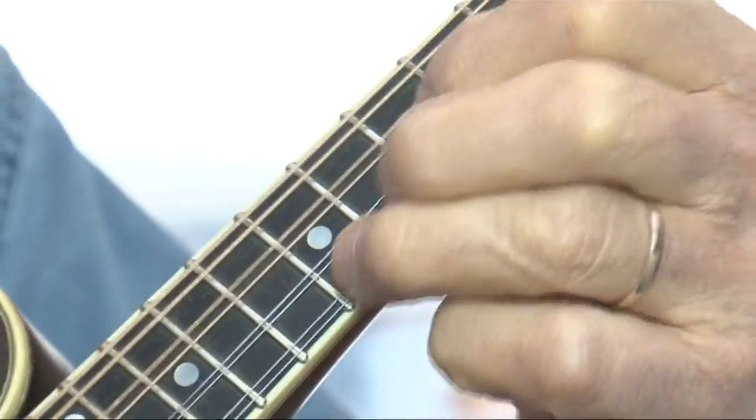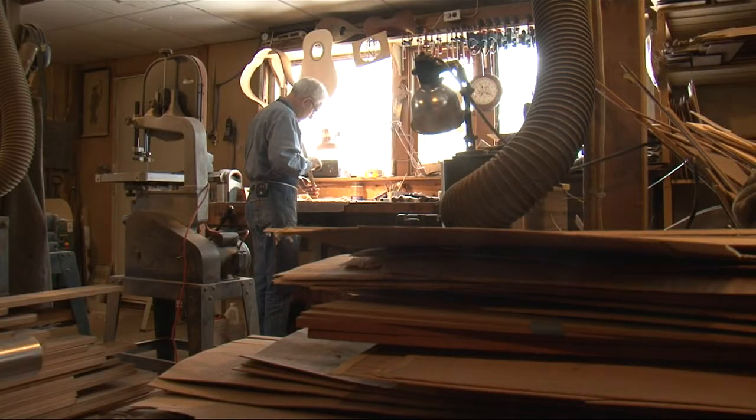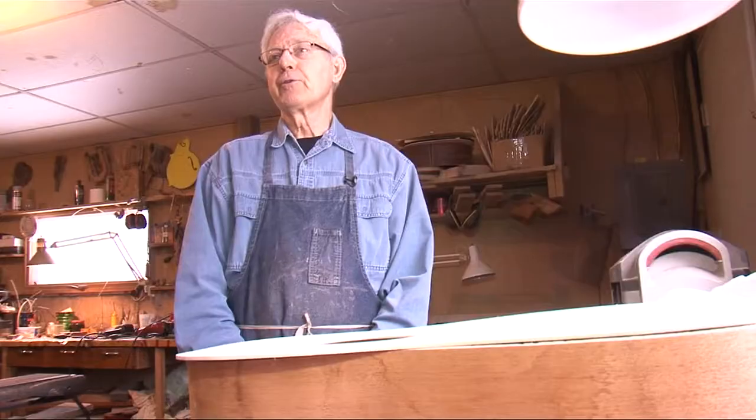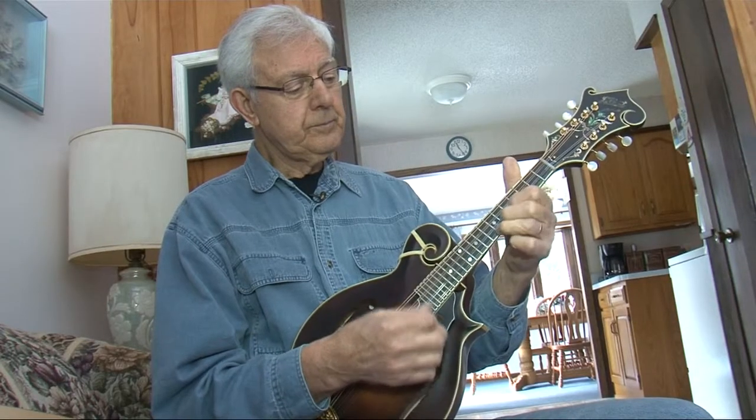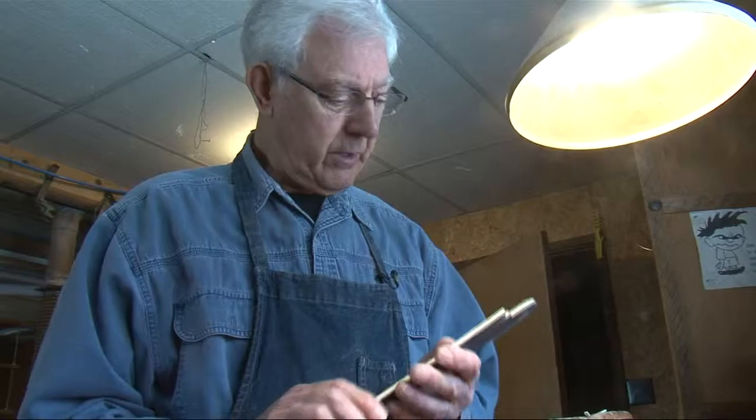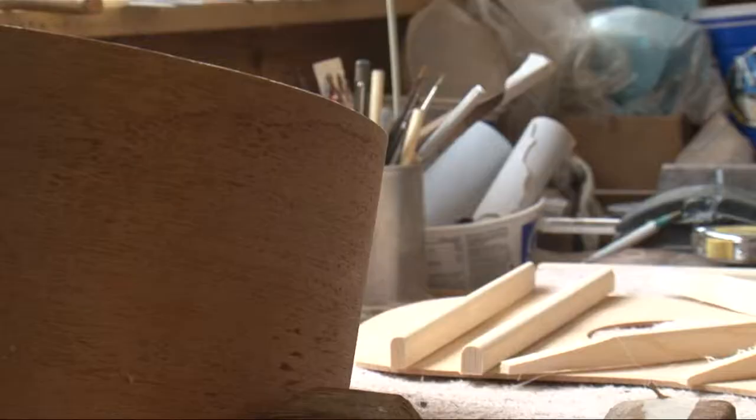"It's no different than the player — he keeps learning new things as he plays, and a maker does the same thing." That's what keeps this guitar guru plucking away. "Anything you do is a challenge. But if you like it, you'll get through it." So long as he has a song in his heart and a string in his hand, this music maker will continue to strum along.